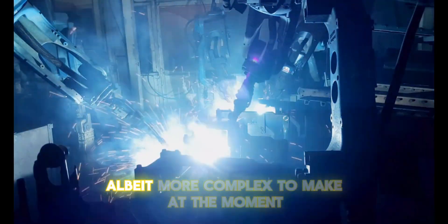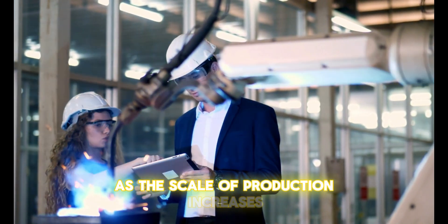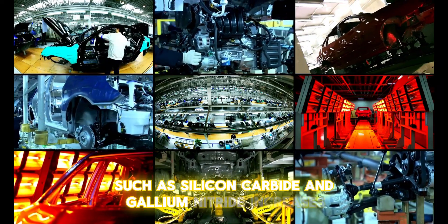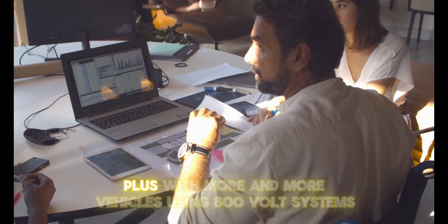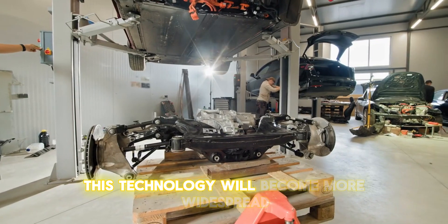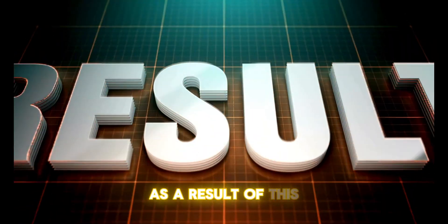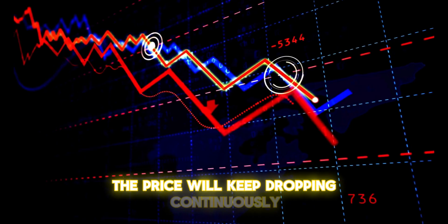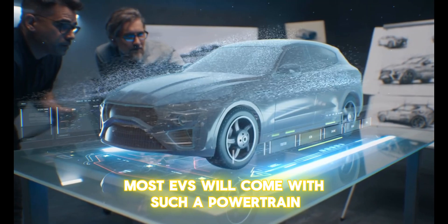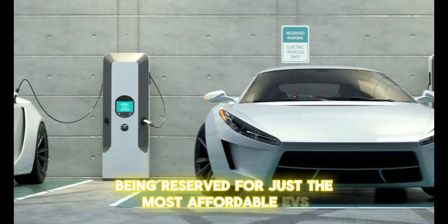Although more complex to make at the moment, the complexity will lower as the scale of production increases and the use of materials such as silicon carbide and gallium nitride increases. With more and more vehicles using 800-volt systems, this technology will become more widespread and far more mass-used than it is now. As a result, the price will keep dropping continuously, and soon enough most EVs will come with such a powertrain, with 400-volt ones being reserved for just the most affordable EVs.